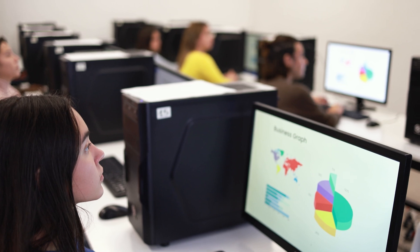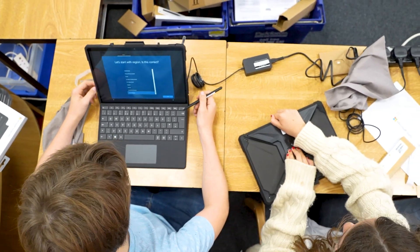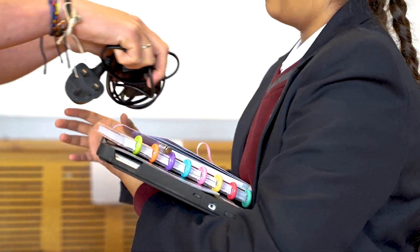Before the Surfaces we had PC suites. Students could bring their own devices but that was difficult to manage. The aim was to try and level the playing field — to make sure everyone had the same device.